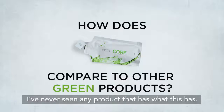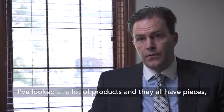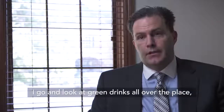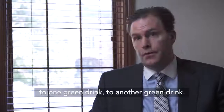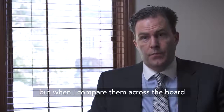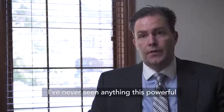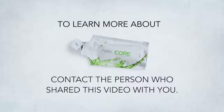I've never seen any product that has what CORE has. I've looked at a lot of products and they all have pieces, but none of them are as complete as CORE. I go and look at green drinks all over the place and compare them — I get the powders, I get the green drinks — but when I compare them across the board with CORE, I've never seen anything like this. I've never seen anything as powerful in a one-ounce packet.